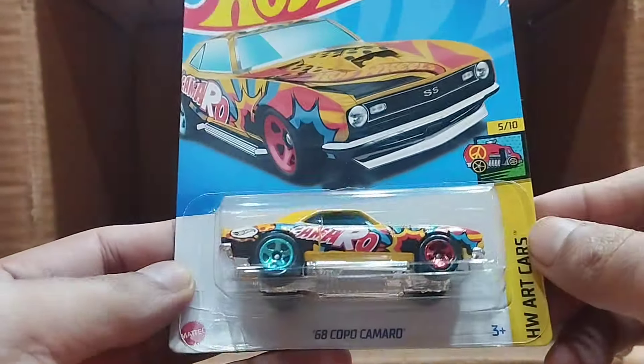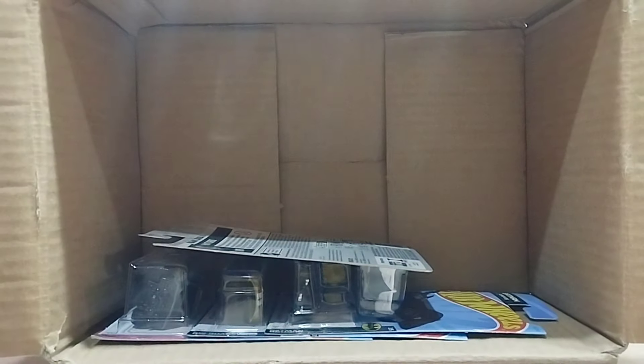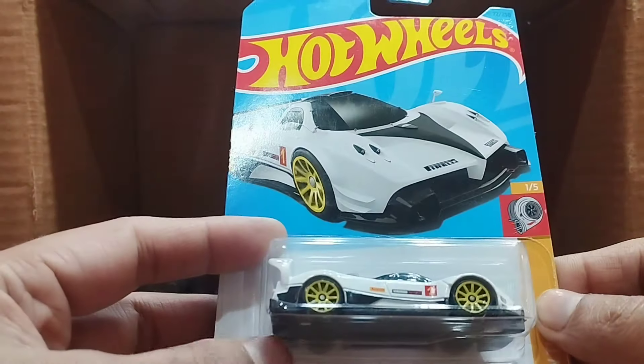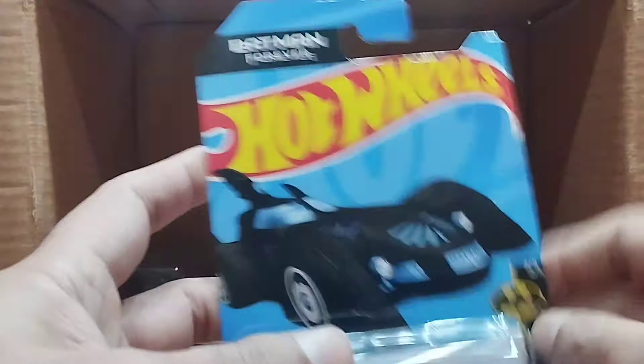Our next one is a white Pagani as well — this one is the Perfect Turbo series. I think I got two Paganis now.